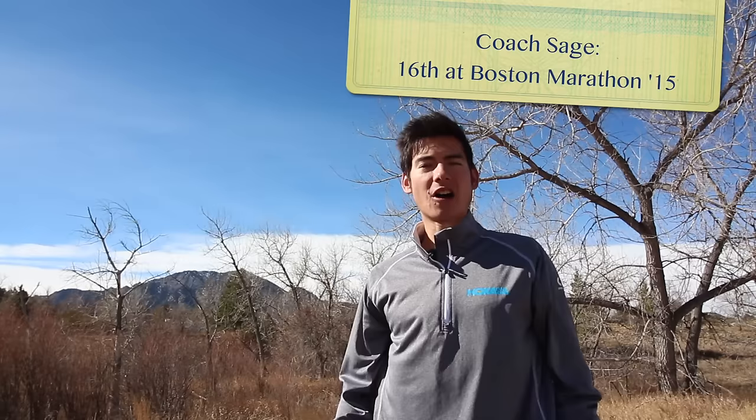Hi there, Coach Sage Canada of sagerunning.com here with a training talk on how to not bonk or hit the wall in your marathon. A lot of people find the first half might be fine, the first 20 miles or 32k might be fine, but then you get to the last 10k or the last six to eight miles and you have to slow down, take walk breaks, or stop. These are some tips and tricks on how to avoid that.